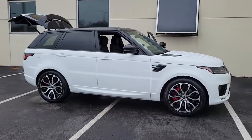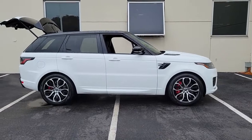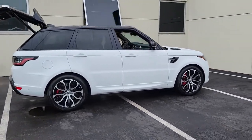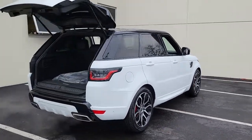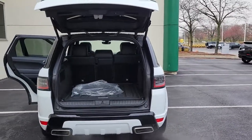Look no further than the 2020 Land Rover Range Rover Sport. With less than 45,000 miles on the odometer, this vehicle stands out from the rest. Here's an impressive Range Rover Sport that delivers high-end luxury and style, as well as world-class off-road capability.